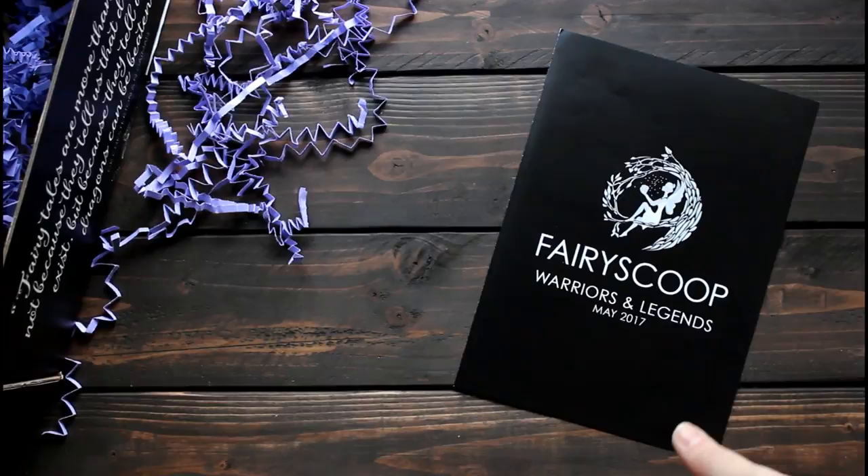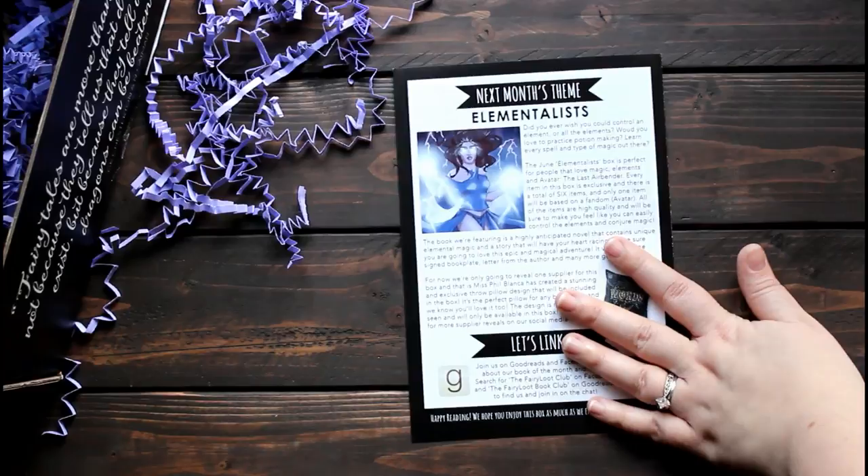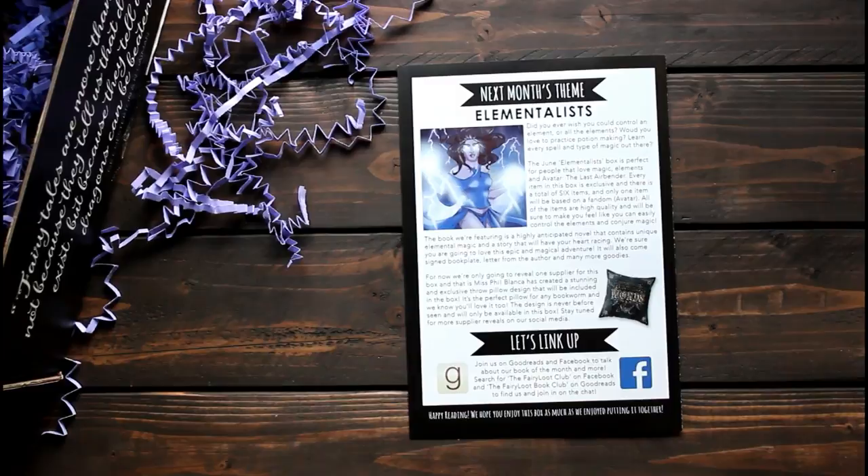The final thing is this booklet called the Fairy Scoop, and inside it has an interview with the author and some information about the book, some other book suggestions, and the back of it has the announcement for next month's theme.